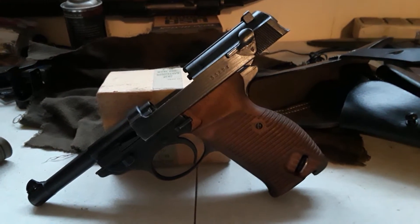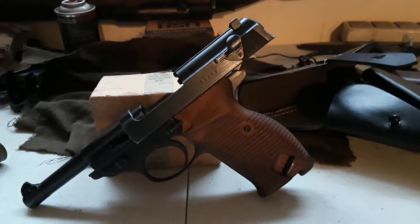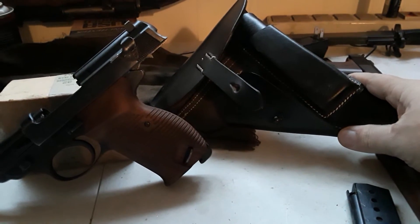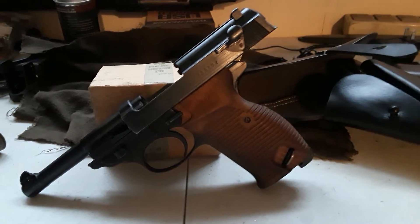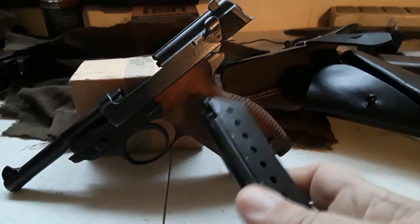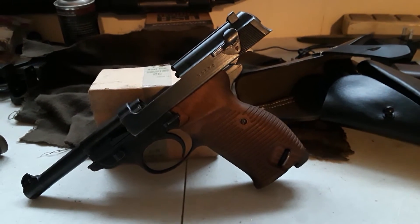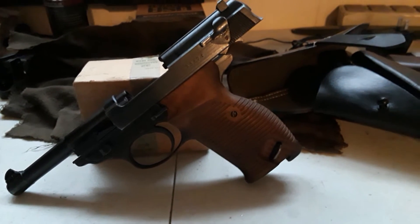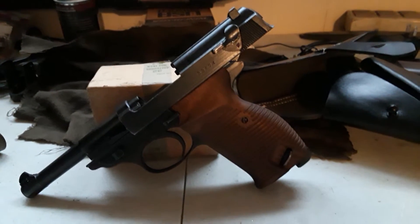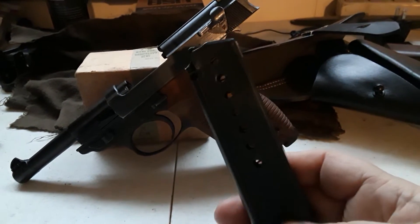This is his P-38 that he has loaned me for his duration time in the sandbox. Of course he got a reproduction holster for it. We do World War II reenacting, so he sometimes uses this. The Walther P-38 is probably one of the iconic German handguns of World War II. It replaced the other iconic handgun of both World Wars, which is the German Luger. This particular P-38 is a Walther I-made.